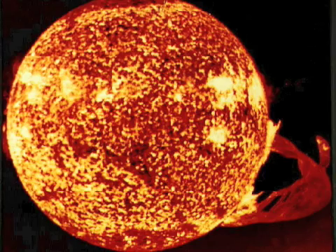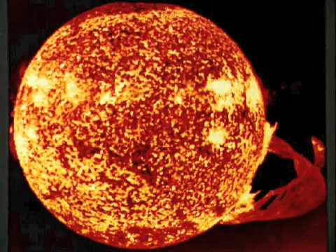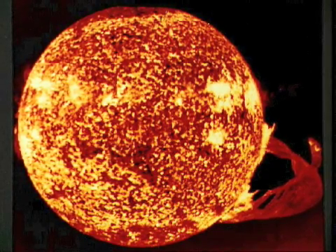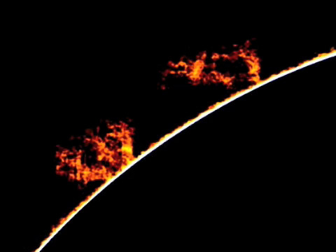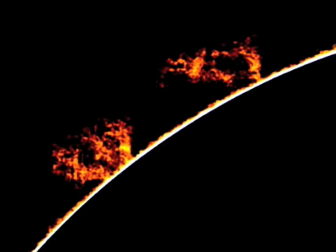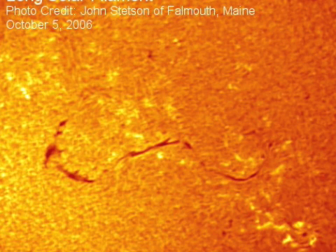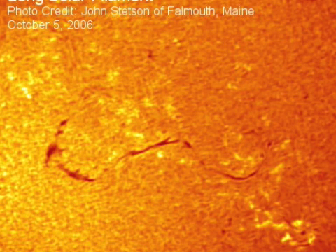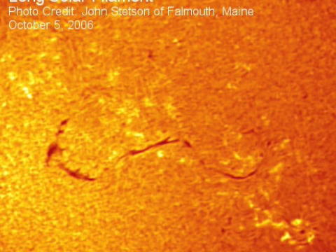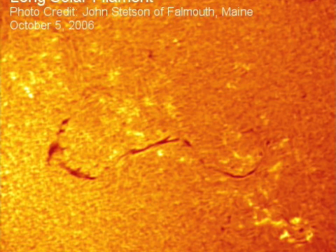When you have a solar prominence, these arcs can be really really long — hundreds of thousands of kilometers. If they come off the edge of the sun against the rest of space, it looks very similar to a solar flare, like an extension of the fire of the sun. But when they happen on the plane of the sun itself as we're looking at it, they actually appear as a dark band, because the gases that make up the solar prominences are cooler than the main gases of the sun. When a solar prominence is seen on the plane of the sun as one of these dark strands, that's when it's referred to as a dark filament.